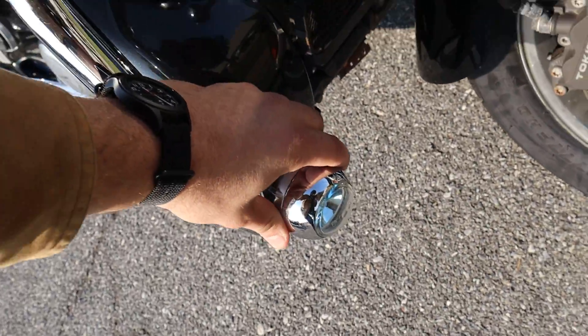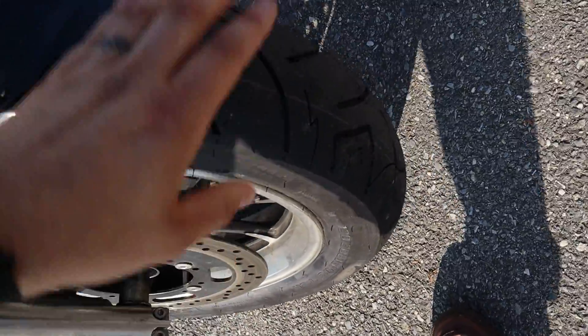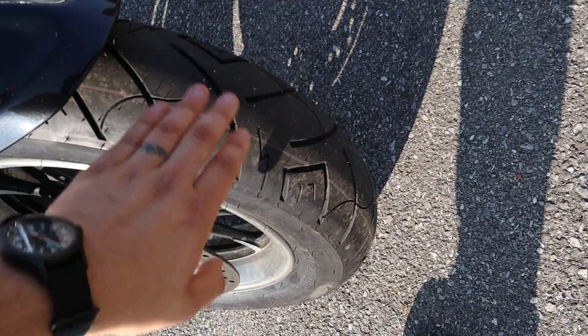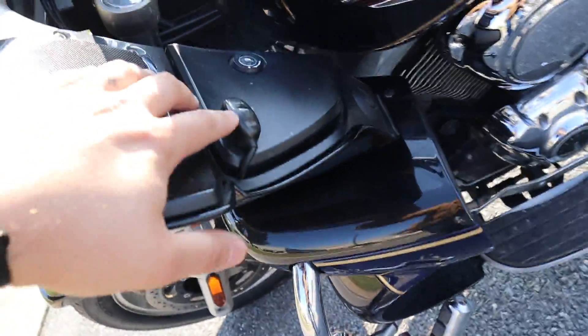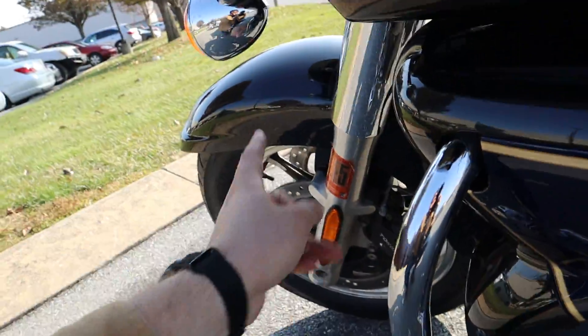Up front we've got the running lights. And this bike's going to be dirt cheap guys. It's got brand new tires on it — I'm pretty sure front and rear, I'll double check the rear. It's got some little scuffs, not a big deal. It does have PIA lights on the front — those running lights down there.